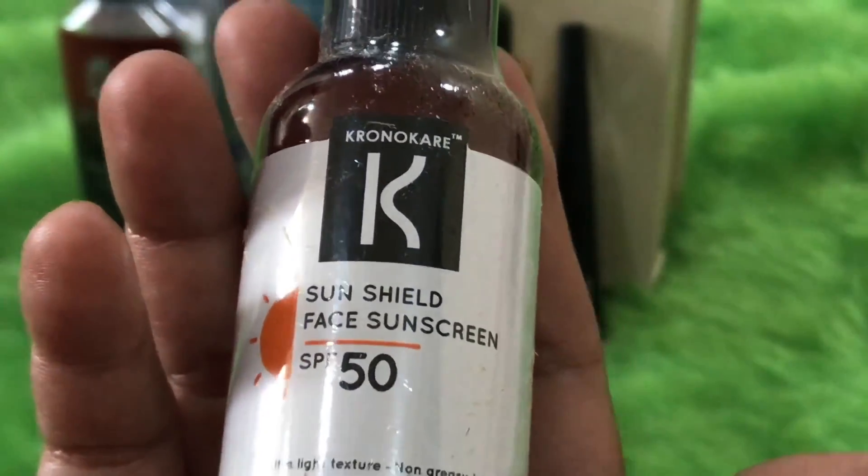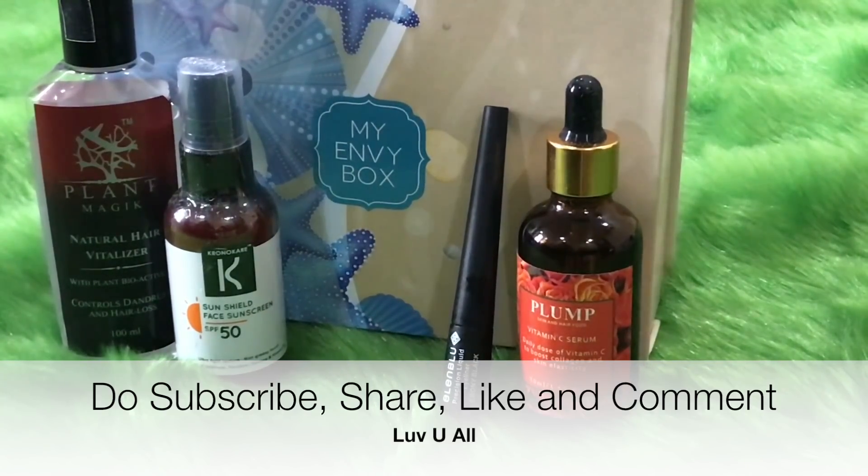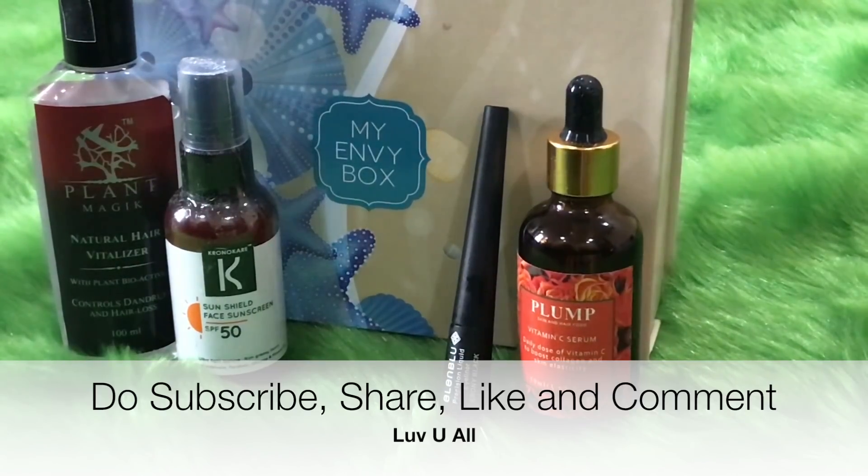My Envy Box has done a fantastic job this time — we are getting products worth more than rupees 3200. If you use the coupon code mentioned earlier, you also get an additional product worth around rupees 1000. Go ahead and place your order before it stocks out; the link is in the description box below. I hope you enjoyed this unboxing — please subscribe and share your love. Bye for now!